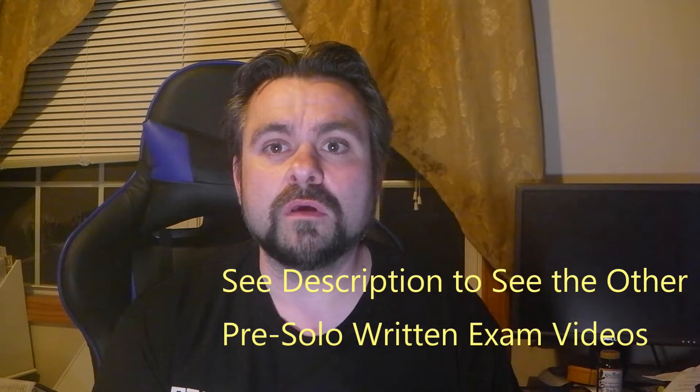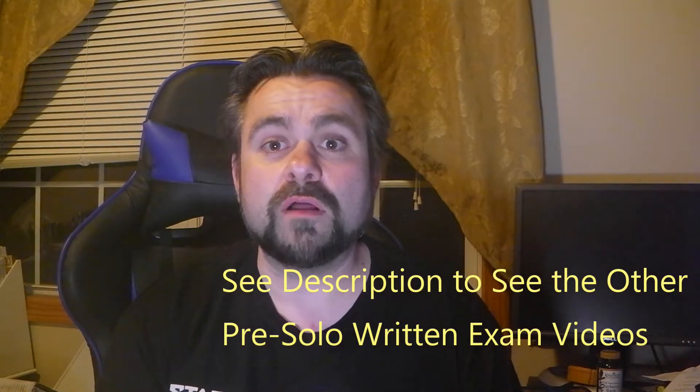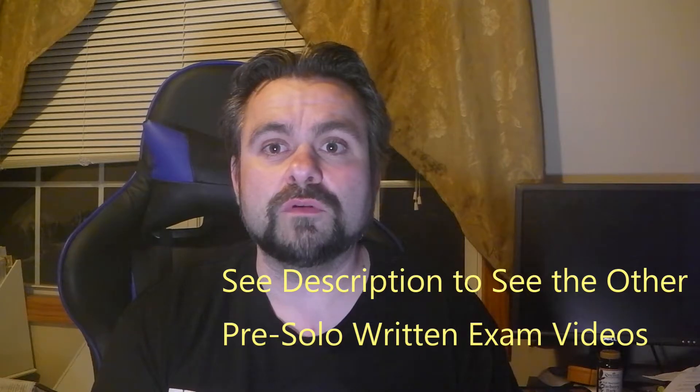Hello YouTube and welcome to another pre-solo written test video. This is the fourth one and it deals with emergencies and communications. This is for those who want to review private pilot pre-solo written material. Your flight school might do it slightly differently, but they have to cover the same material according to FAA rules. Even if you're not going for your private pilot, this is still useful to enhance your flight simming ability.